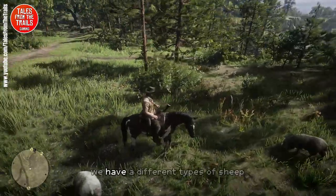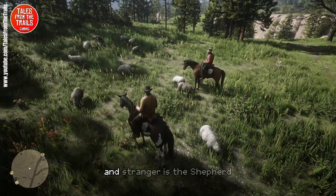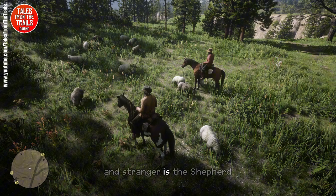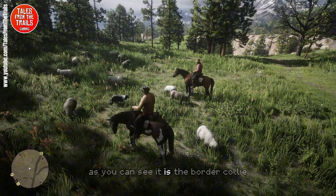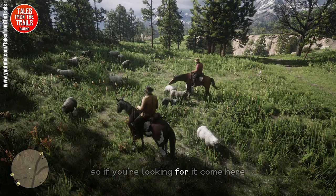We have different types of sheep, and the stranger is the shepherd. The doggo is just coming into shot — as you can see, it is the border collie. So if you're looking for it, come here.